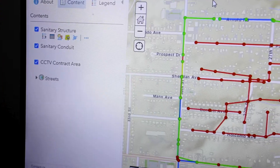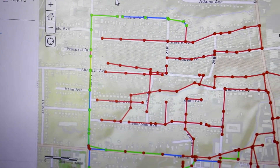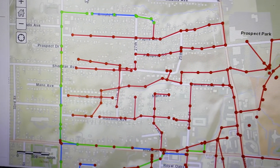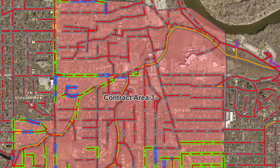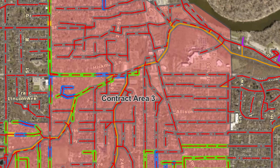We get a lot of great data out of this. We not only get a full video inspection — a snapshot in time of what that pipe looks like — we also get identifying markers for footage and every defect that exists within the pipe as they're going through. This lets us better plan, better budget, and better execute the renewal and repair projects for the sanitary sewer system.